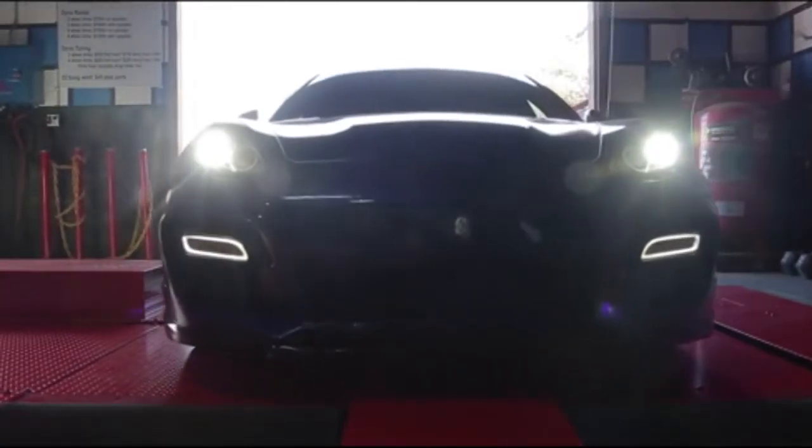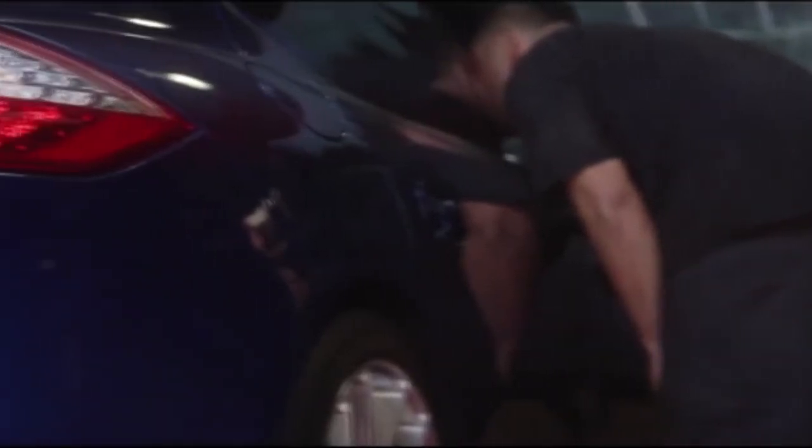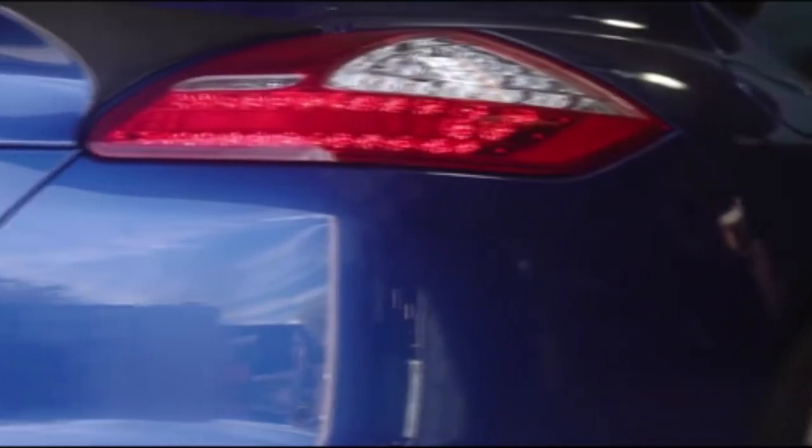One thing we decided to try with our Mustang Dyno is the quarter-mile test feature, where you basically run a quarter-mile simulation to a stop. It actually ran 11.64 seconds at 124 miles per hour on the dyno, which gives you a notion of how the car would do on an actual real drag strip.